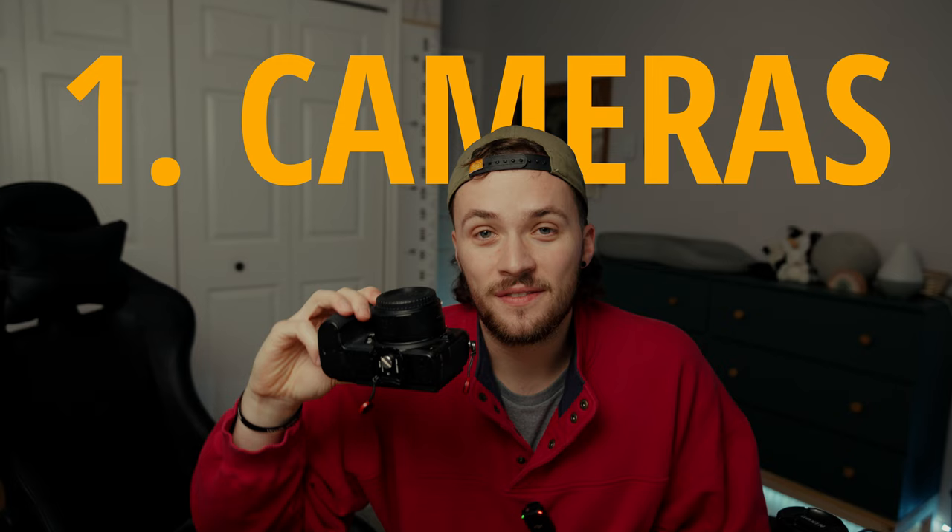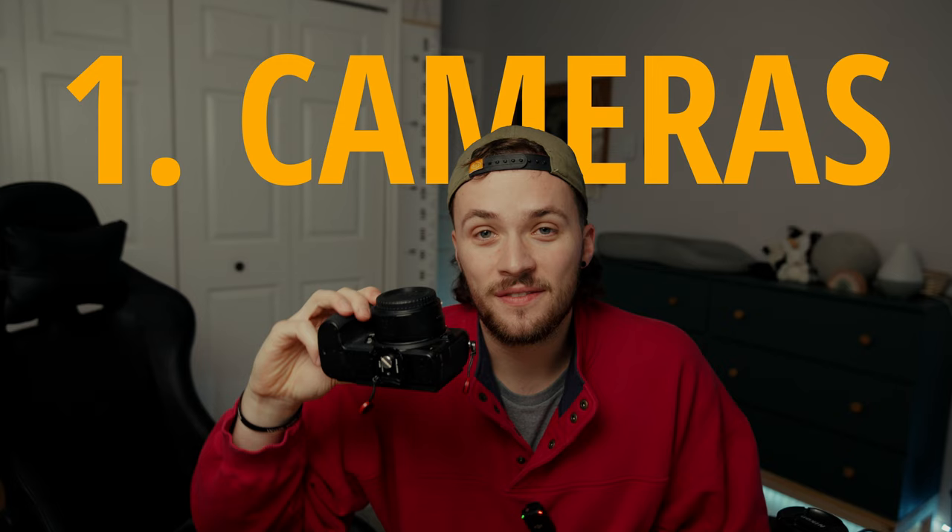Number one is going to be the Nikon Z5, and not just one, but three of them to be exact. I am bringing three Z5s to tomorrow's wedding. Now I know that might be overkill, but I just love redundancy and I hate thinking about what would happen if two out of three of my cameras died. So probably not going to use one of them, but I'm just bringing three because if I have them, why not bring them?